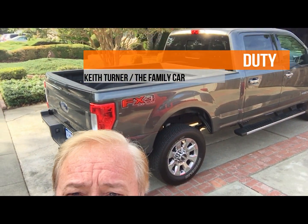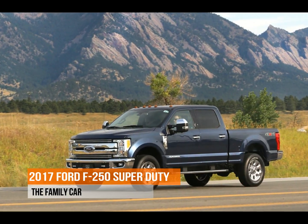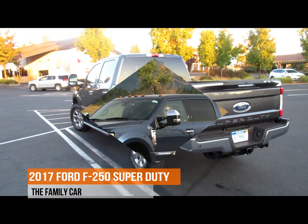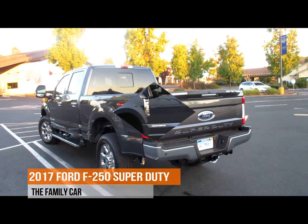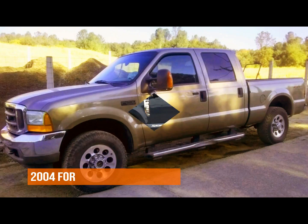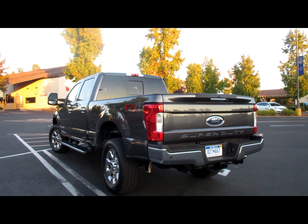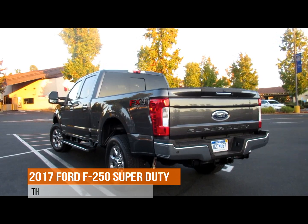When I heard that I was receiving the Ford F-250 diesel for review, I just knew I had to take it out with my son. He knows all about Fords, especially the F-250, since he drives a 2004 version. I wanted to get his opinion on how things have changed and improved in this new 2017 F-250.